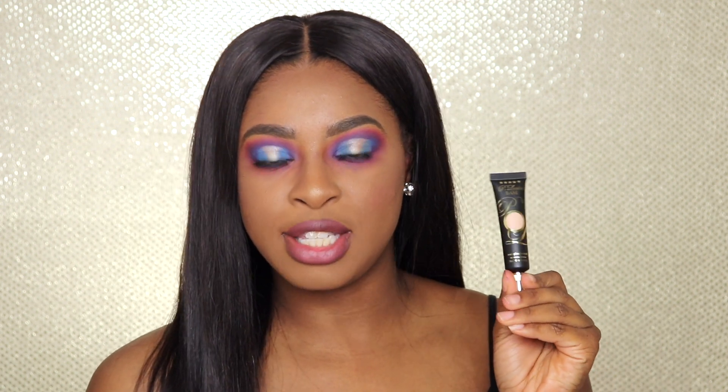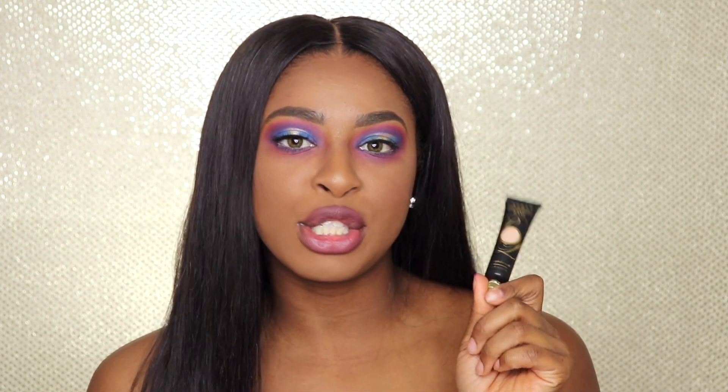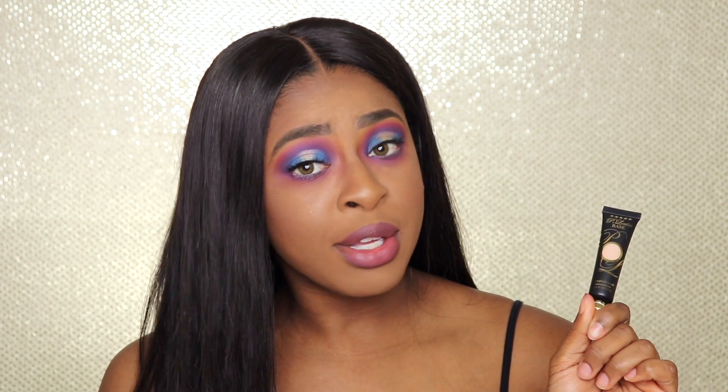Hey guys, welcome back to my channel! Today's video we are going to be taking a look at the P Louise base. I just got it not too long ago in the shade Rumor 2, and this is pretty hyped on YouTube — everybody is like go out and get this base, it's the best thing, it'll change your life. So we're gonna see if it is actually worth the hype.